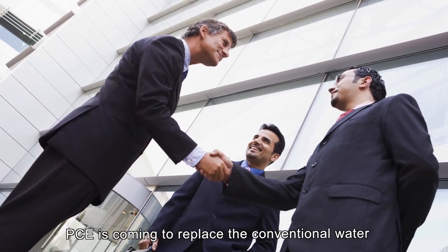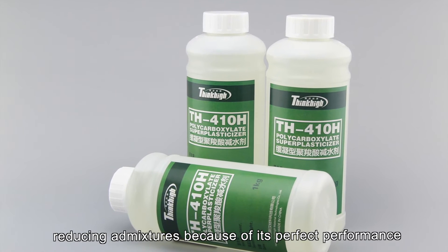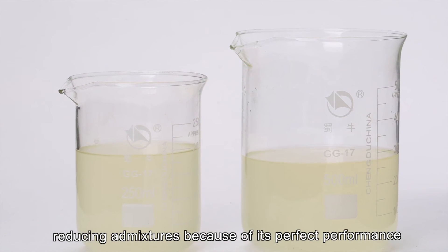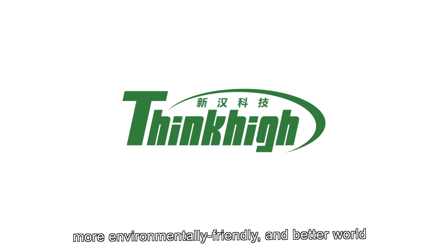PCE is coming to replace the conventional water-reducing admixtures because of its perfect performance. We will keep working hard on PCE to build a safer, more environmentally friendly, and better world.